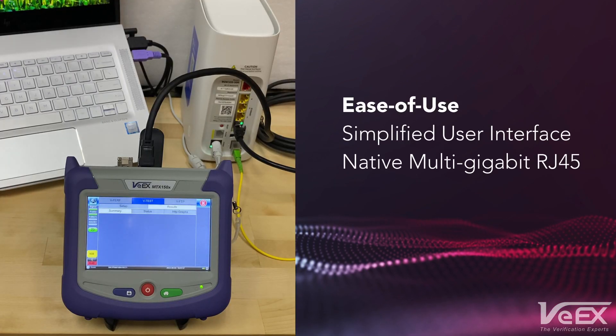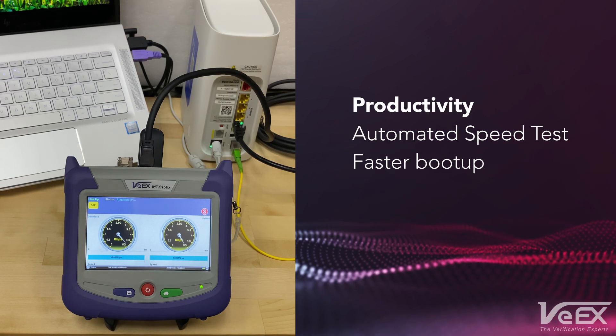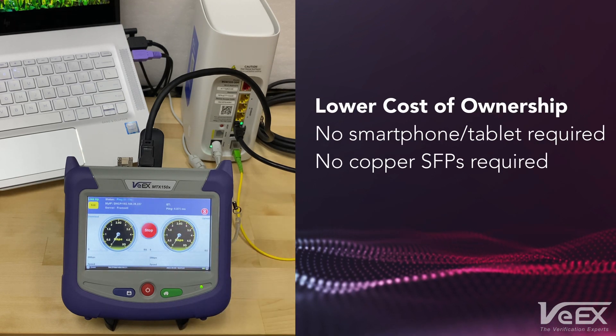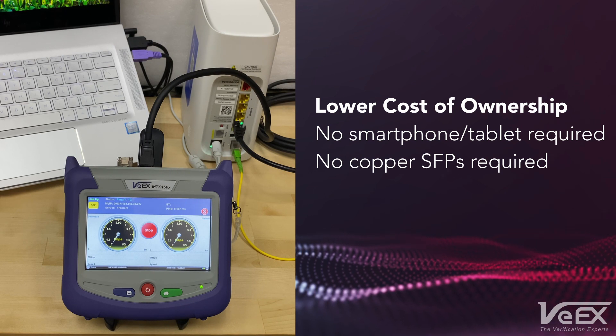The MTX150X Lite offers an easy-to-use user interface with test automation. Along with faster boot-up, it increases productivity. It also offers significant cost reduction by eliminating the dependency on external devices and copper interface adapters.